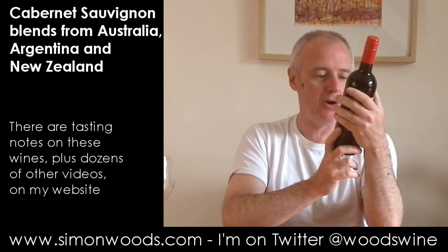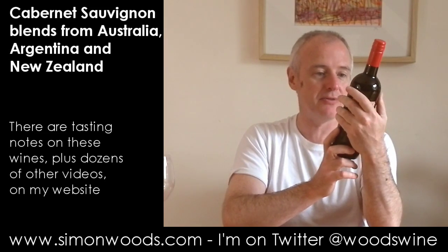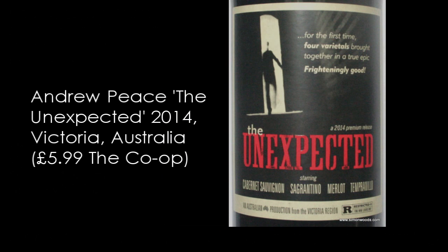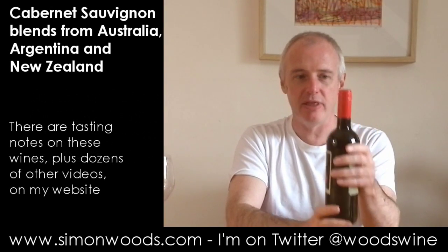The first one I've got here is from Australia — and whereabouts? From Victoria. It's called The Unexpected. And it's unexpected because it's got Cabernet Sauvignon and Merlot in there, but it's also got Tempranillo, less familiar, and it's got Sagrantino in there.